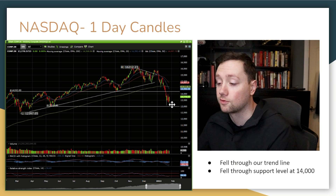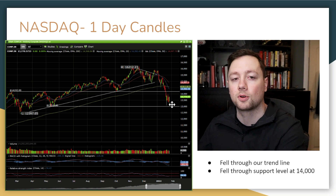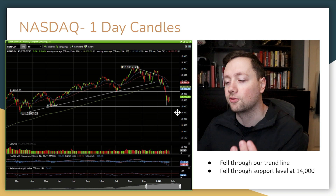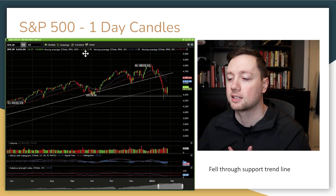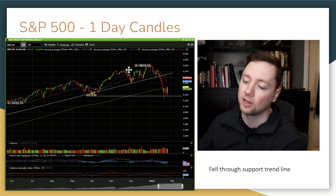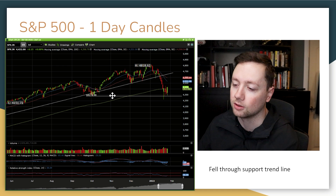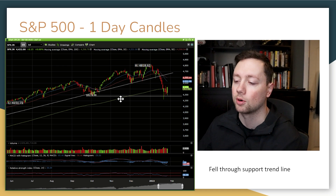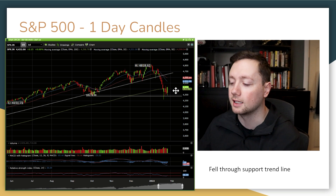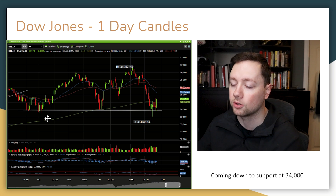We have traded sideways for about five days now. We'll see if that holds going into the week ahead, or if we fall below 13,000 — that would be a pretty bearish sign. The S&P 500 looks fairly similar. We fell below a nice long key trend line and came down to a key level of support right around 4,300, and again we traded sideways for the week. The Dow Jones showed a very similar pattern.